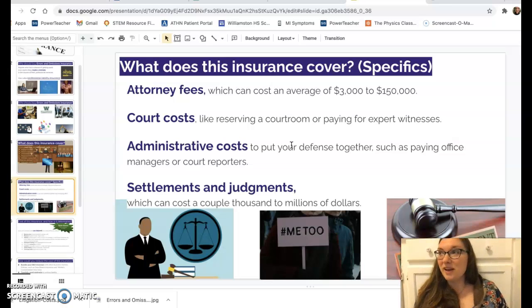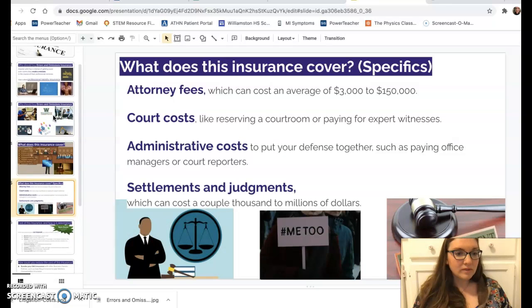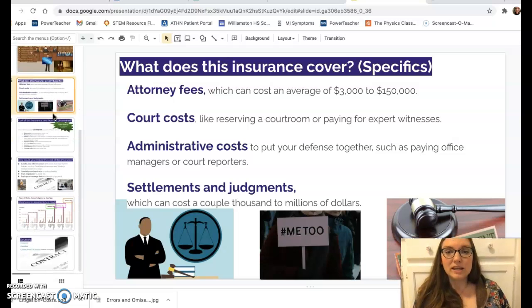There's also whatever settlement or judgment you have to pay to make the issue right. It's a good idea to have errors and omissions insurance so that you're not paying this out of pocket — you have a pooled fund so that when somebody has a problem, that fund is there to help you through the crisis.